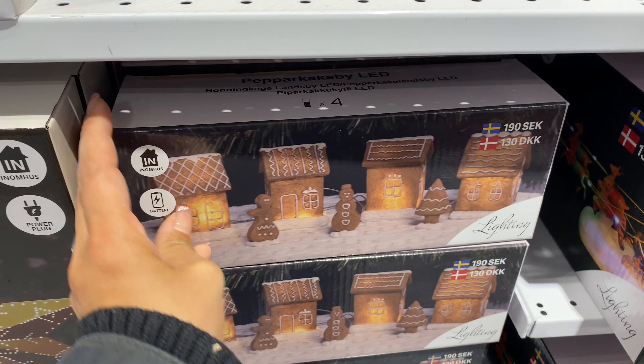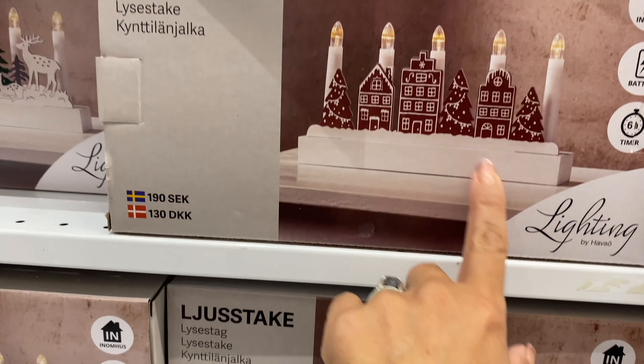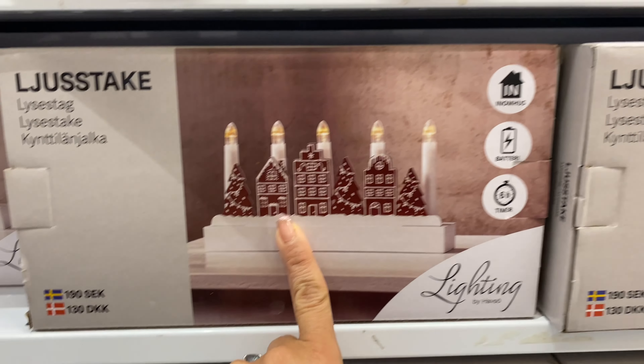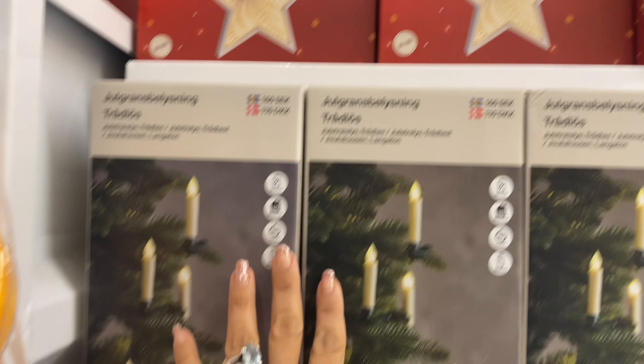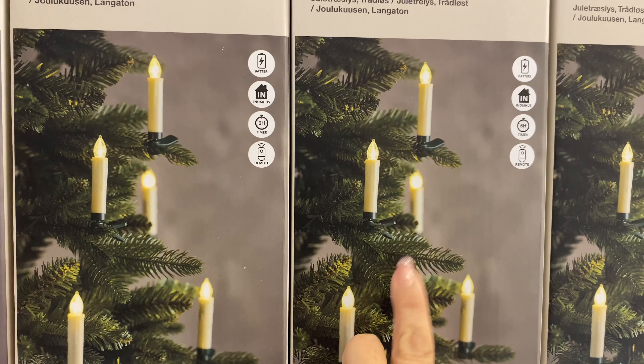They also had smaller garland options, as well as advent lights with gingerbread houses on them — so there were a lot of options to choose from.